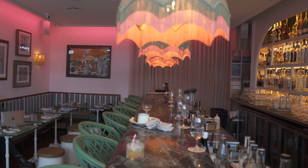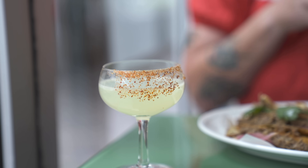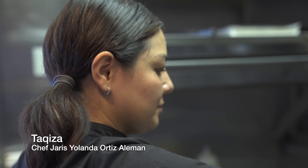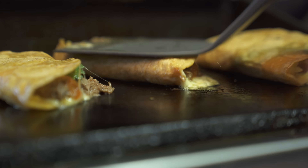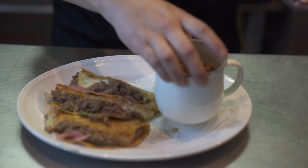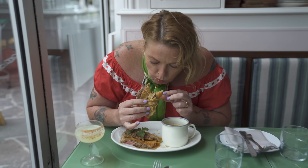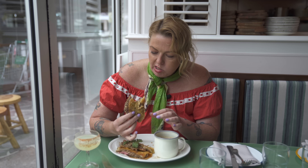Beautiful, serene, unwindy Bondi. We're about to go and eat some tacos — very excited about Taquiza. I've got my margarita with a spicy salt rim, and my birria taco, which is deliciously doused in beef fat, with Oaxaca cheese, marinated brisket, pickled onions, and coriander. It's just the right type of gooey mess.